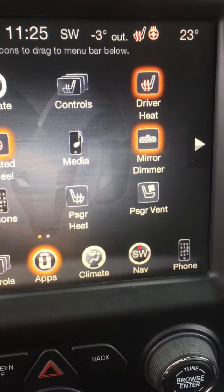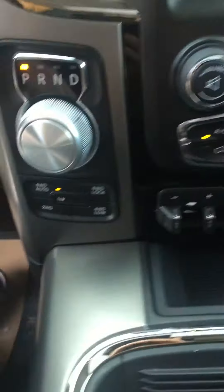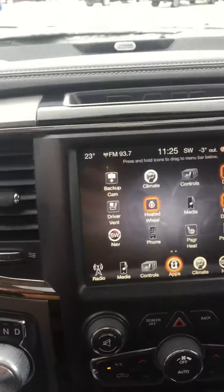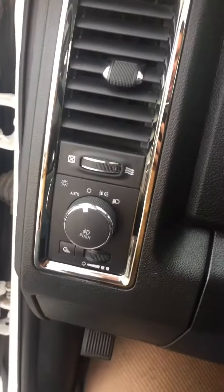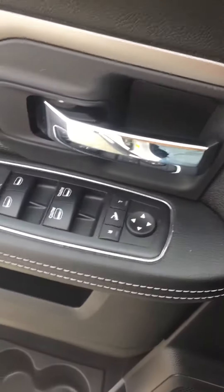I'll just hop in and push the button here. As you can see, heated steering wheel. Mirror dimmers, heated seats of course. Down here you got your trailer controller right here. Four wheel drive stuff. It's got the upgraded big screen on it. 94,290K on it. Just your light switches over here, your door, your mirror, stuff like that.